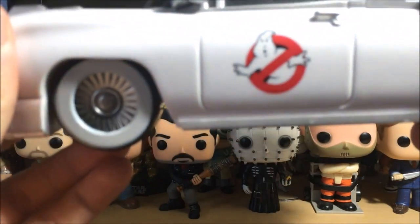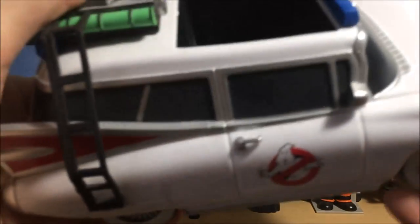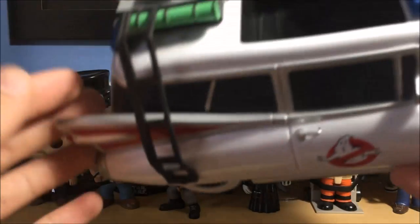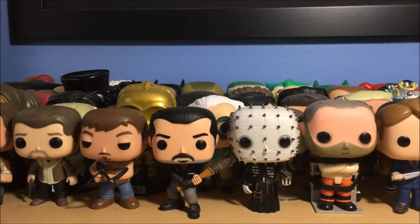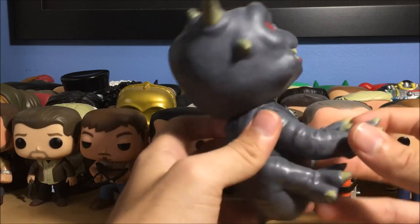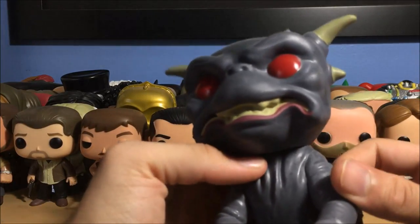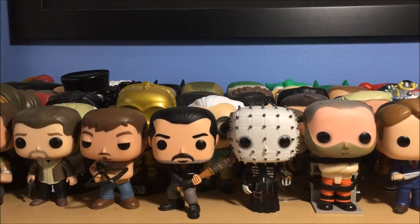Next up is the Ecto-1 from Ghostbusters — the original Ghostbusters. I refuse to see the new one, and I won't buy any pops for the new characters. I have all the pops for the old movie — pretty sure I have every single one they made, like Dana, Louis, Zuul, Slimer, Stay Puft which I already showed you. Speaking of Zuul, next up is Zuul right there — really awesome, no Ghostbusters collection is complete without it. That came in a three-pack with Louis and Dana.